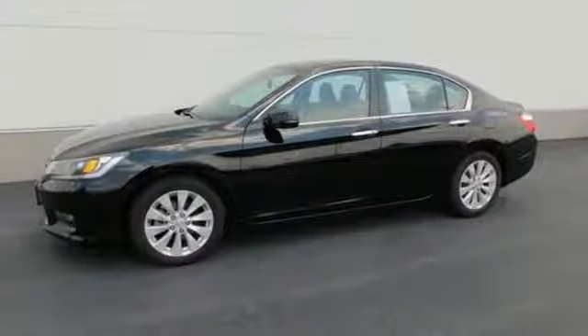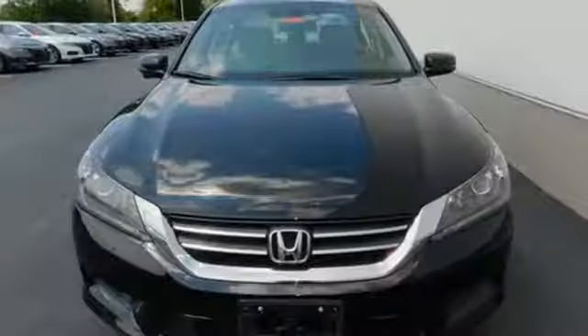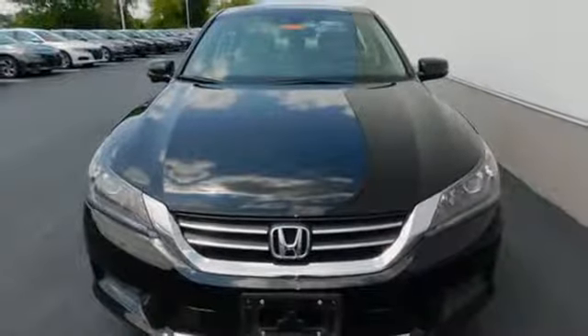Quality, reliability, and comfort are just a few things that have set the Accord apart for so many years. Test drive this one today.